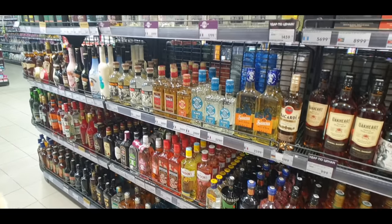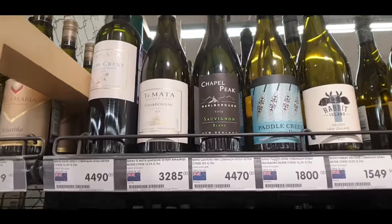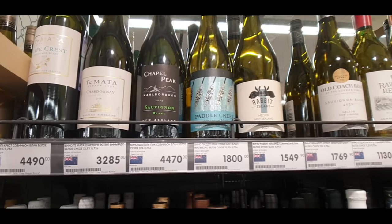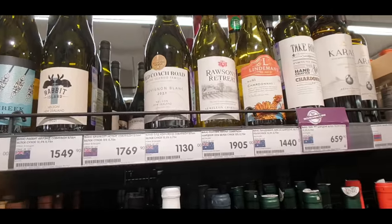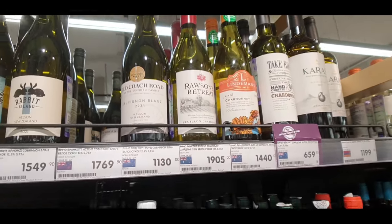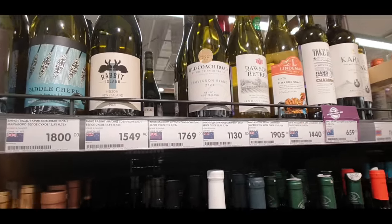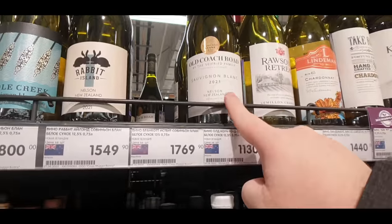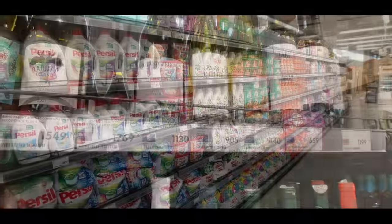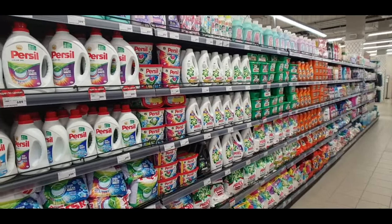All the different Bacardis, Captain Morgans, and some others. I couldn't walk past the wines without looking for the Australian ones. First, for Ben if you're watching, there are some New Zealand wines here in Moscow. And then here are the Australian ones — Lindemans Rawson Retreat, pretty well-known brands. Take Root I've not heard of before, and Old Coach Road which is actually New Zealand. A couple of Australian ones in the store.